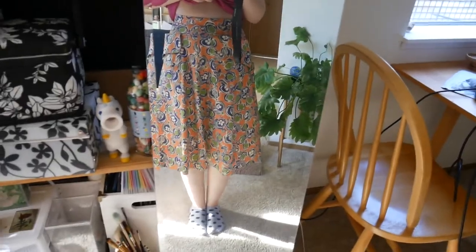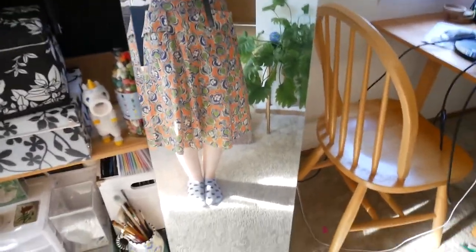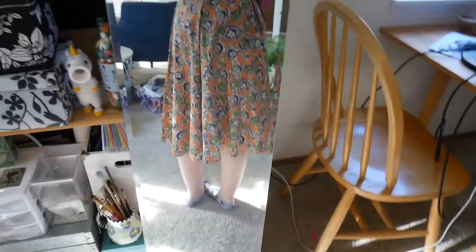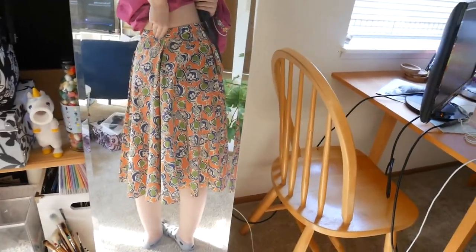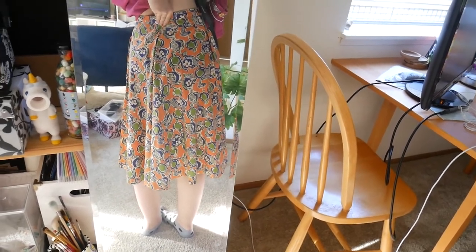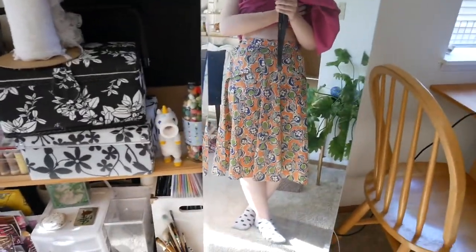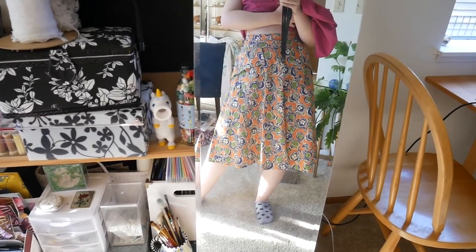Here's that first skirt refitted. Before it was about four inches too loose, and this is the box pleat I used to close that up. The last thing I need to do is stitch down the inside of the box pleat, but it looks really good and is fitting much better.